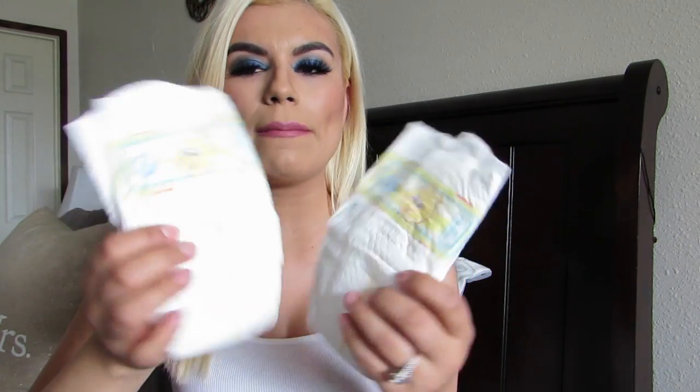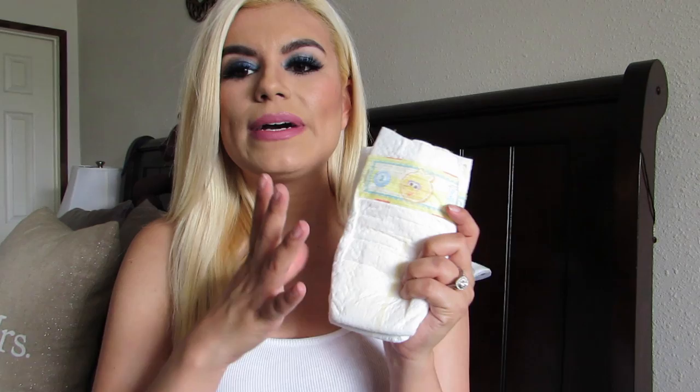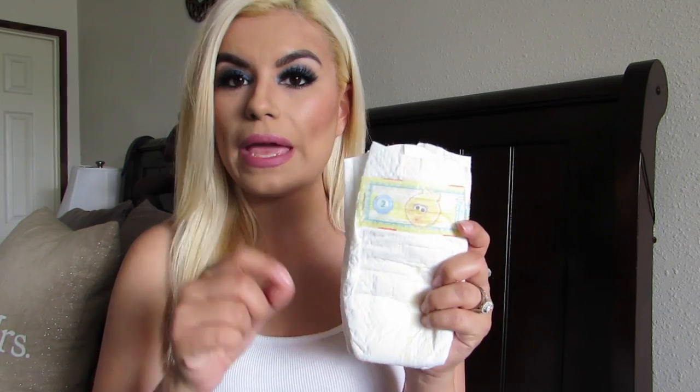I always like to carry three diapers for him — right now I only have two because I used one over the weekend. These are Pampers Swaddlers, but I don't like the Swaddlers anymore. I personally love the Pampers Baby Dry — I feel like they hold up a lot longer and the fit feels much more comfortable for my son. But I do carry these and I always like to have three diapers with me.